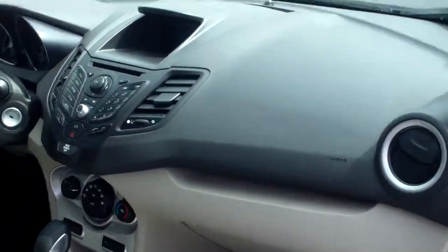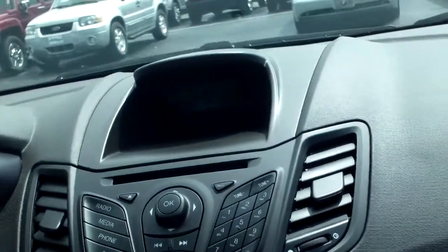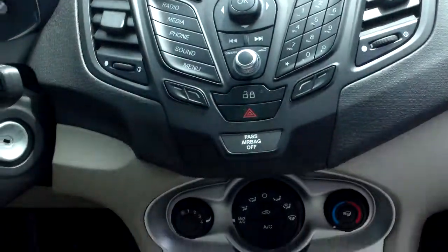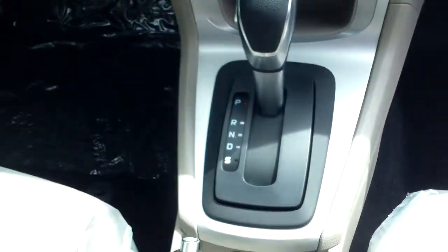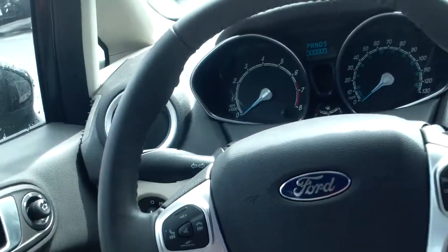But at least you can get a good view of the interior here — console, steering wheel, dash.